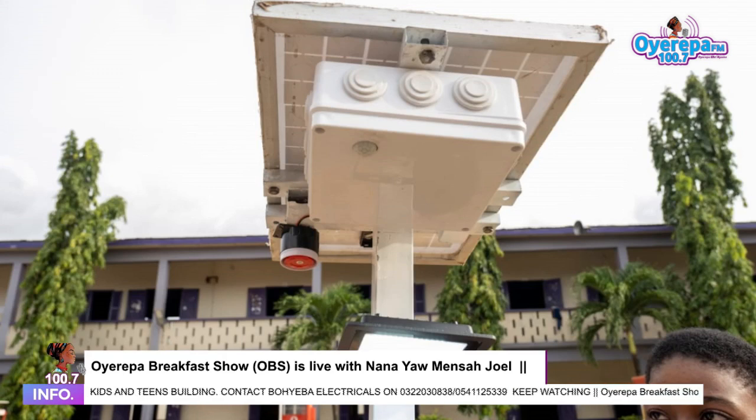Has it really helped? Yes, because now we've connected the system to the security men's phones. So whenever there's an intruder, it will be vibrating and it will send a message to them that there's an intruder. Really? Yes!